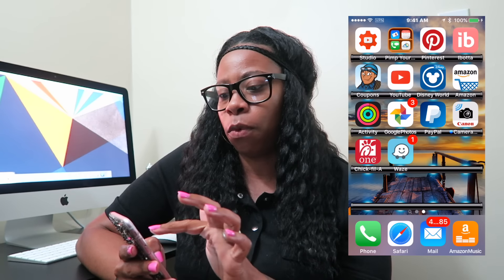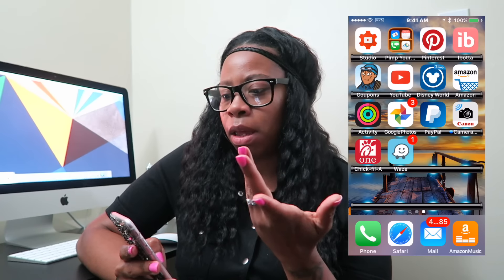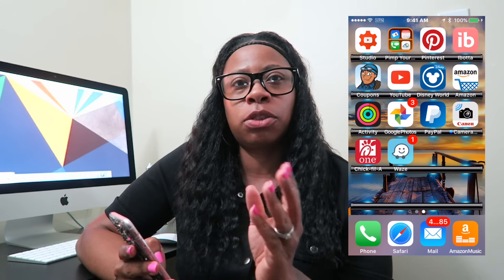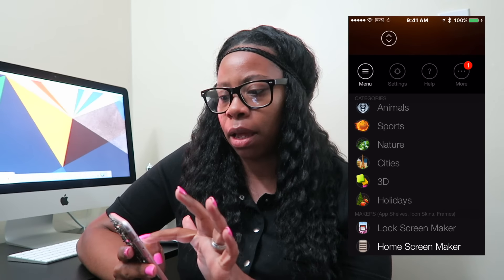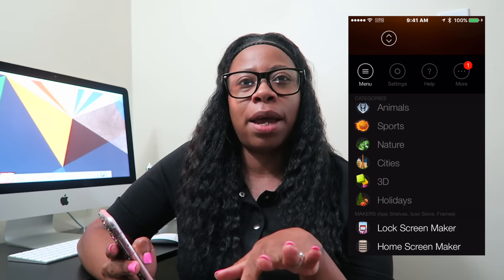I have YouTube Studio — that's for your YouTube channel, to see how many subscribers you're getting and track your channel data.